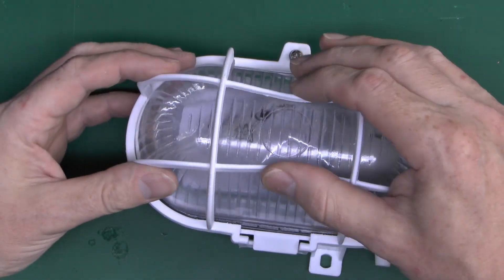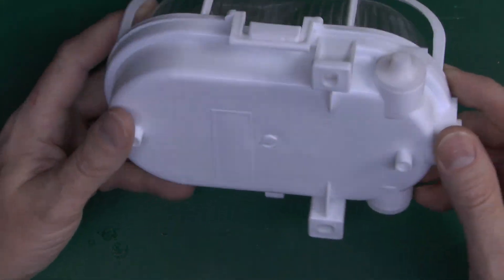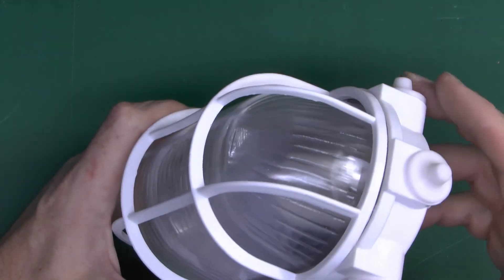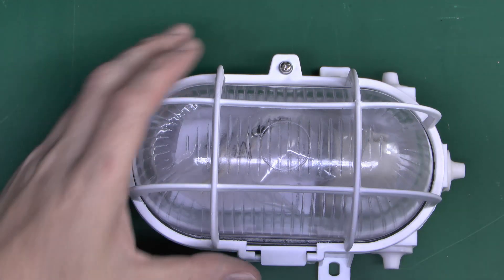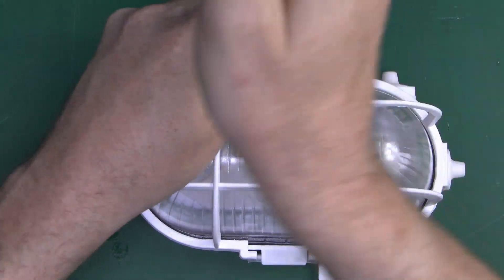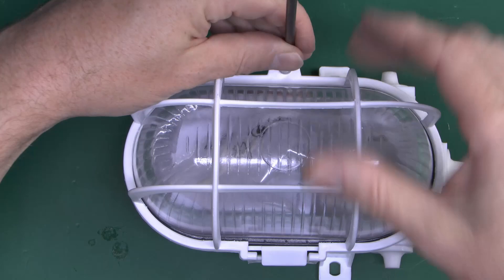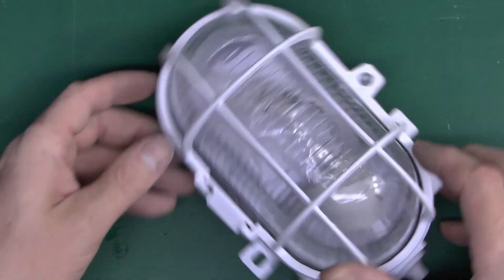So we have a plastic sort of over-cage that appears to be glass, and a plastic base as well. A couple of fixing points there for screws, and various cable entries — 3 on the side and 1 on the end.